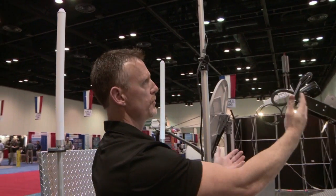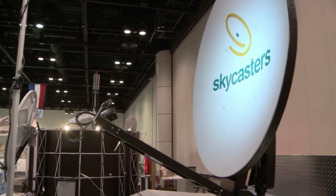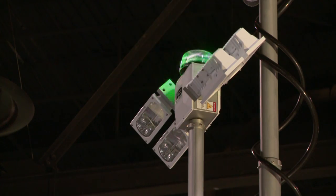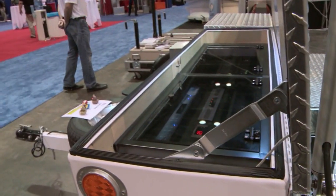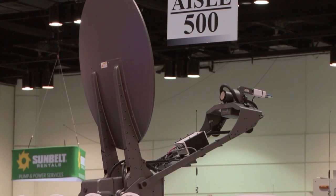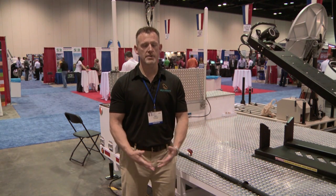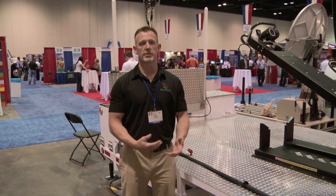They press a button and the whole unit deploys. Skycasters uses satellites to deliver internet to first responders in disaster zones. Dishes like this one were deployed after Superstorm Sandy in 2012. In a typical disaster, your landlines are knocked out as well as a lot of cell towers and cell signals. So when first responders show up on scene, they need to have reliable communication. We're able to provide that.